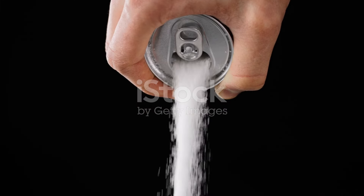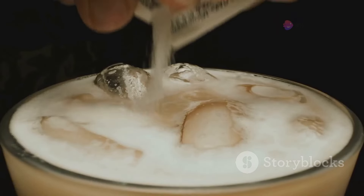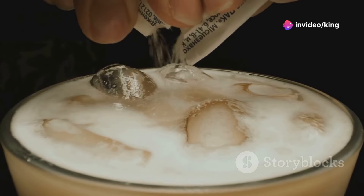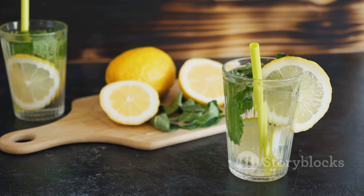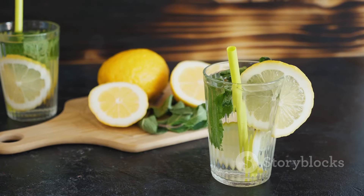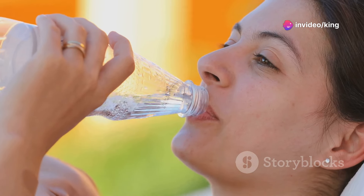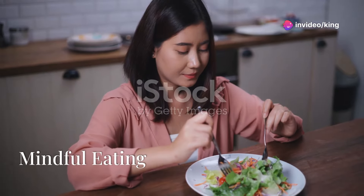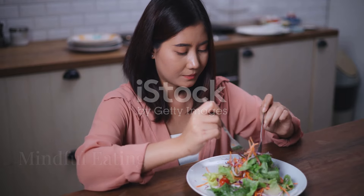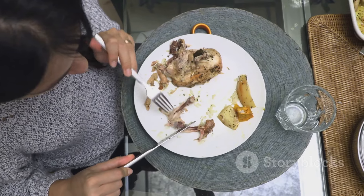Sugary drinks such as soda and juice can add a significant amount of unnecessary calories to your diet. By cutting out sugary drinks, you can reduce your calorie intake and make room for healthier options. Instead, opt for water, herbal tea, or black coffee. If you enjoy a bit of flavor, try adding a splash of lemon or a few fresh mint leaves to your water. You'll stay hydrated while avoiding the empty calories that come with sugary drinks.